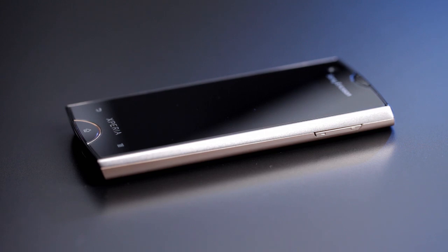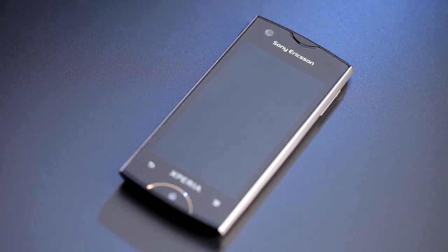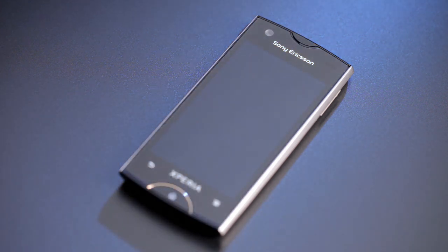With an elegant yet compact shape, a vivid screen, two cameras and all the apps you need, we believe Xperia Ray is a smartphone you are simply going to love.